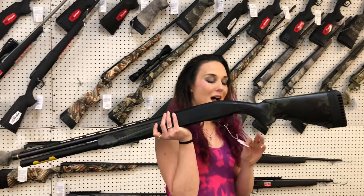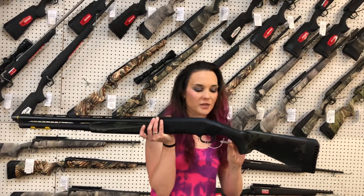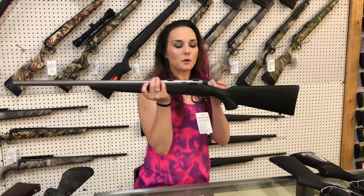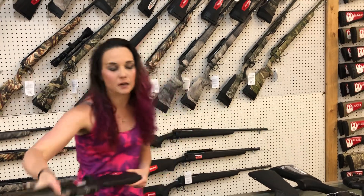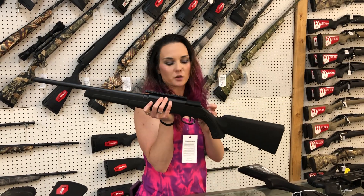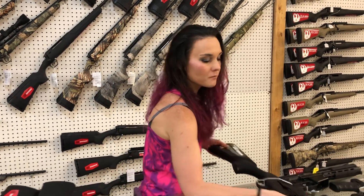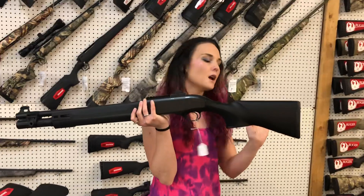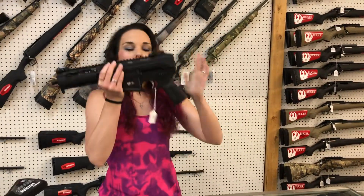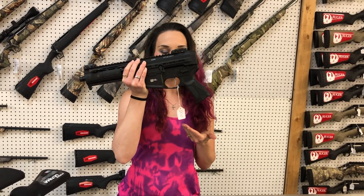Mossberg JM Pro 9+1 in the multi-cam, 12 gauge — she's going to be $865. Savage 17 WSM Model B Mag — $395. She is a bolt action. Semi-auto Savage 822, 22 Long Rifle — $325 on her. That one is threaded for your suppressor with a rail on top. Beretta A300 Ultima Patrol in the 12 gauge, all black — can't say the prices on those, they started MAP on me. LWRC SMG-45, 45 ACP pistol — she's going to be $2,500.